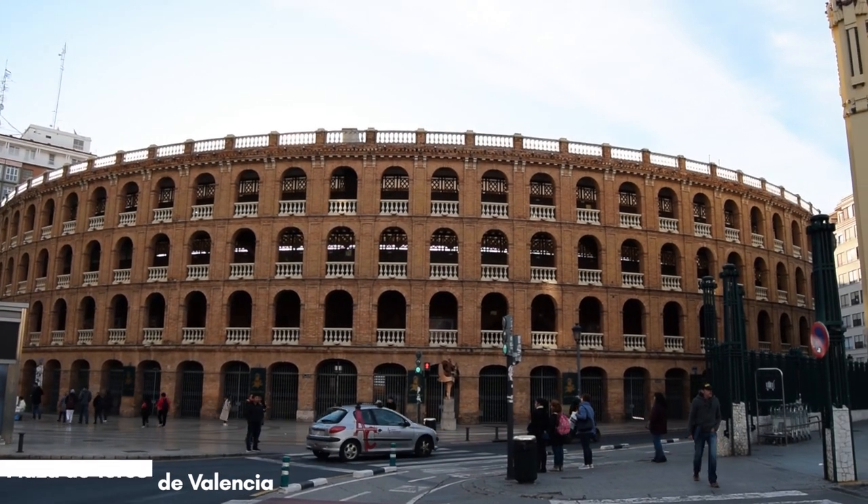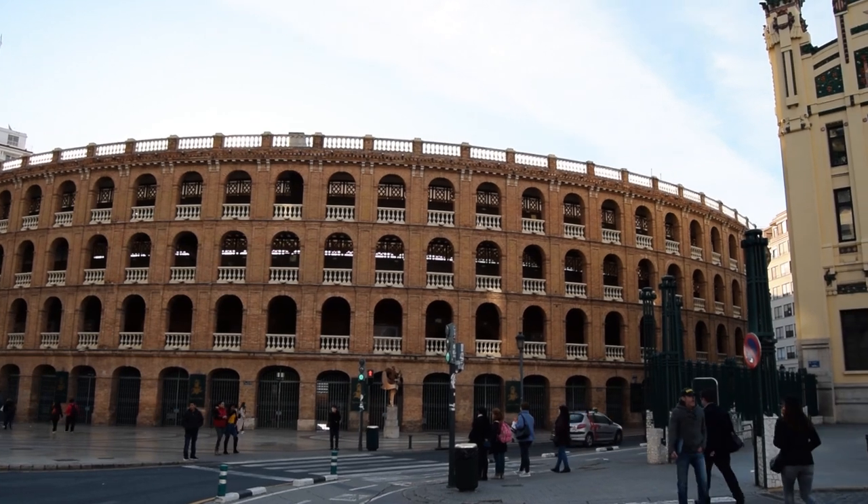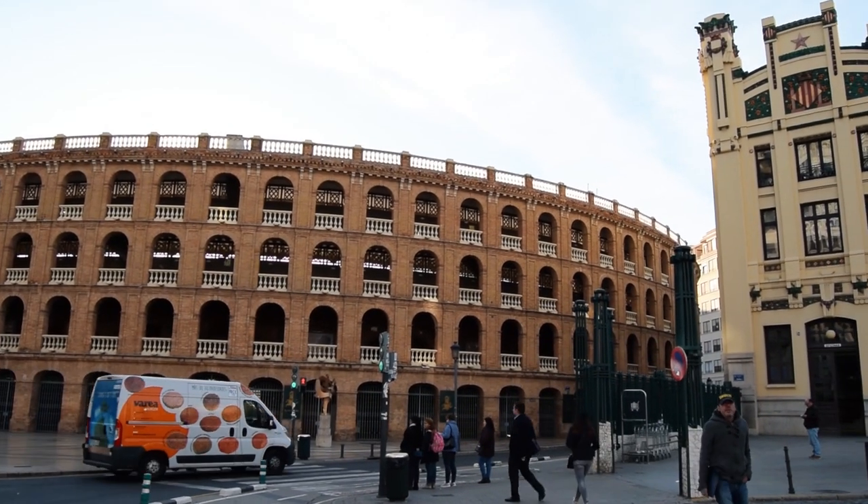This is the bullring behind me. It was built between 1850 and 1860, has a 52-metre diameter, and is used for the July fair and in Las Fallas — a traditional Valencian celebration commemorating Saint Joseph.